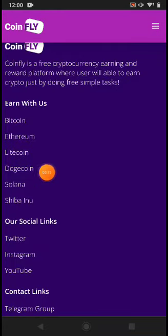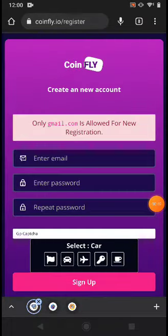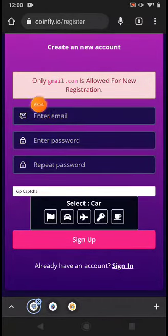The supported cryptocurrencies are Bitcoin, Ethereum, Litecoin, Dogecoin, Solana, and Shiba Inu. If you're new to this website, just click Register — the link is available in the description. Just put your Gmail address, password, repeat the password, solve the captcha, and click Sign Up.